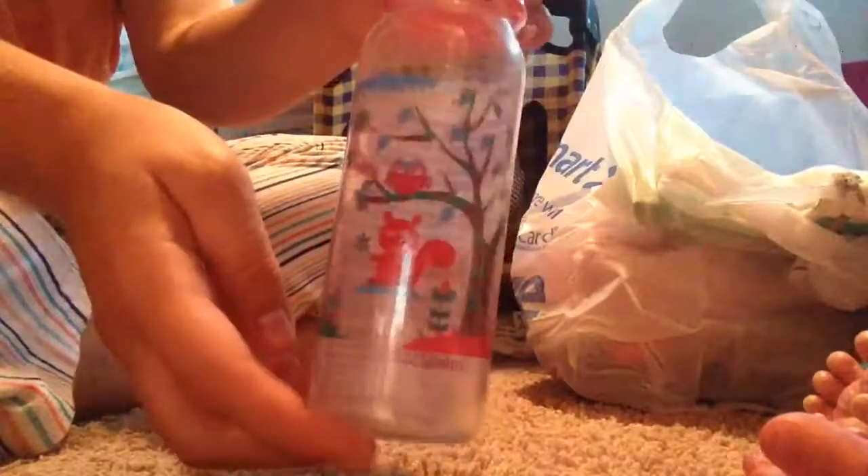First, I got a Parent's Choice bottle, because the girls needed a new one, so this is what it looks like. It's super cute.